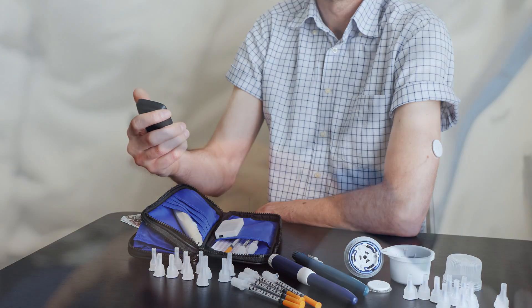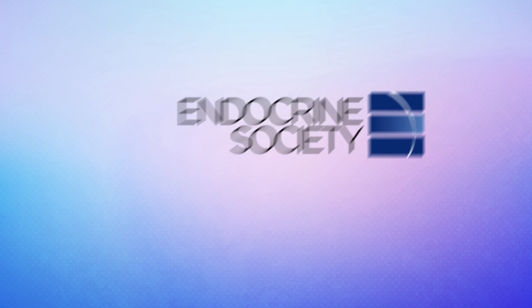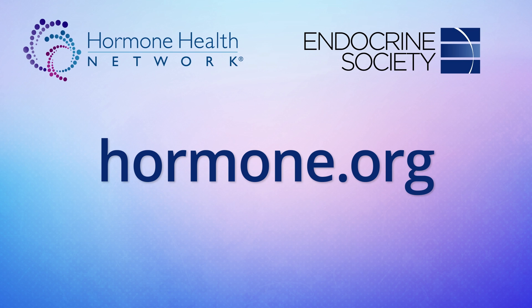Integrating CGMs into your lifestyle can be uncomfortable at first, but don't worry, you'll get the hang of it. This concludes today's segment of Ask the Expert. Thank you for watching. For more topics on hormone health, subscribe to our channel or visit hormone.org.